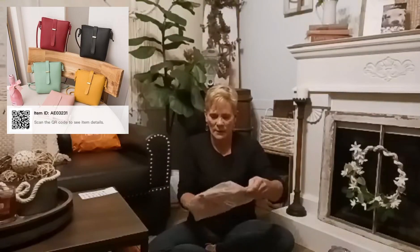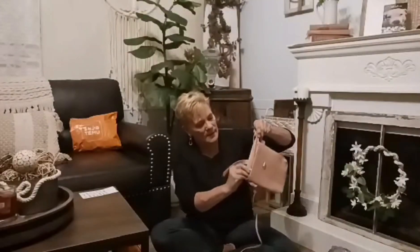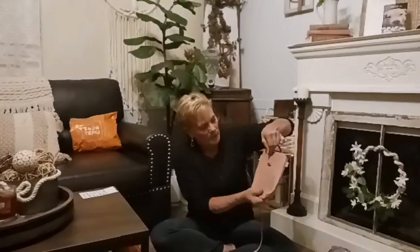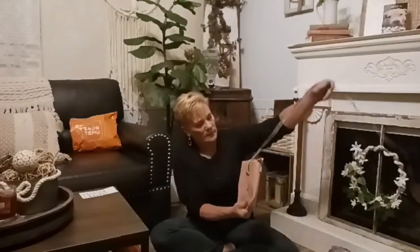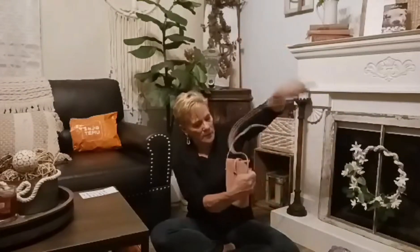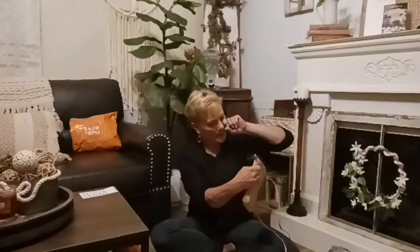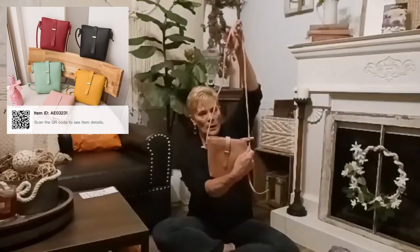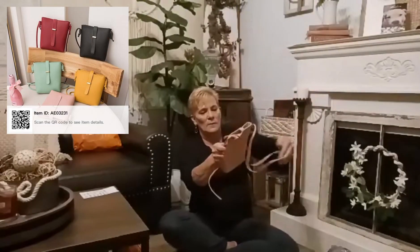This little purse right here was $2.99 and it is adorable. It does zip — you can carry your small little items. Just close it like that, and then take this end. If you don't want it this long, you can make it shorter and just cut the length you want. Again, this was $2.99 — this is so cute.